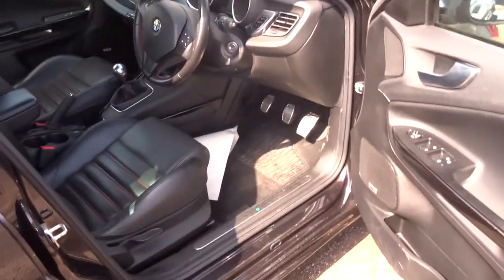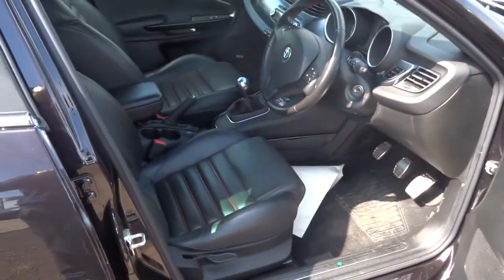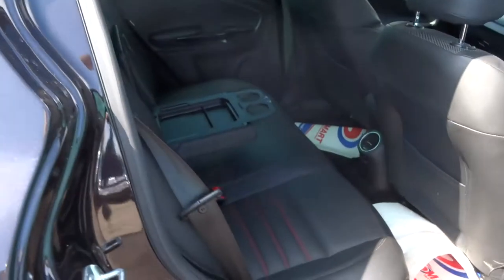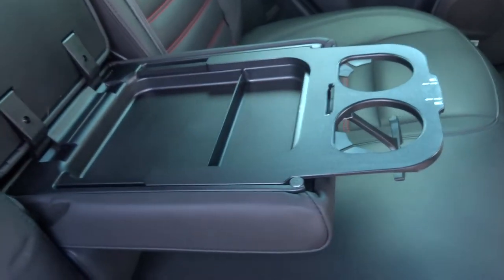The car is in great condition — it's clear that it's been looked after. All of our cars have a 160-point inspection before they come onto sale, then after sale they have another 160-point inspection. There's also a centre armrest with cupholders.